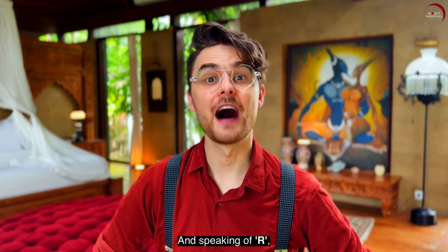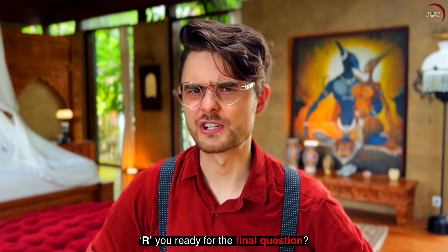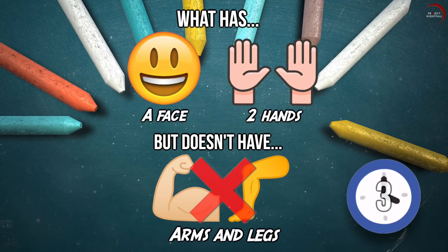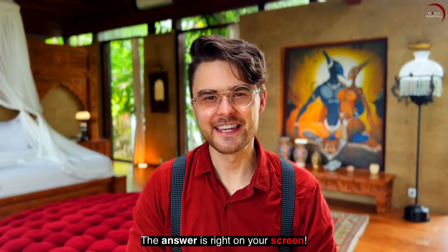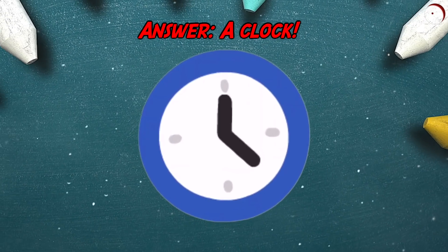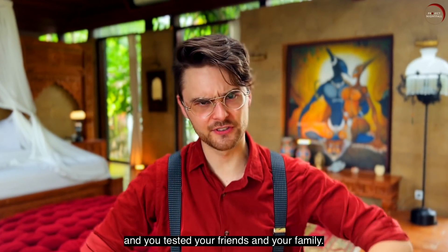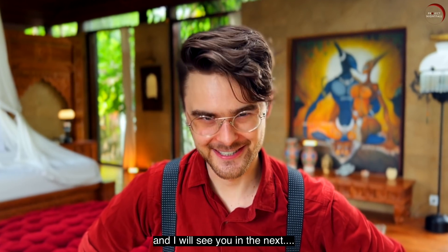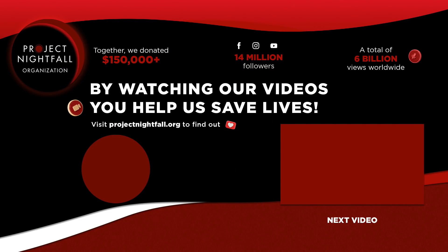And speaking of R — are you ready for the final question? What has a face and two hands, but doesn't have arms and legs? The answer is right on your screen: a clock. I hope you had fun and you tested your friends and your family. Please let us know in the comments down below, and I will see you in the next Wow Quiz!